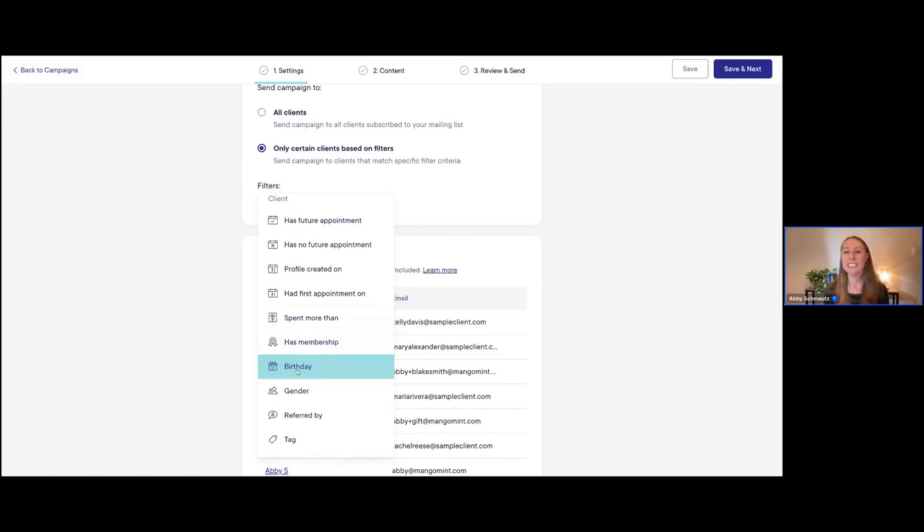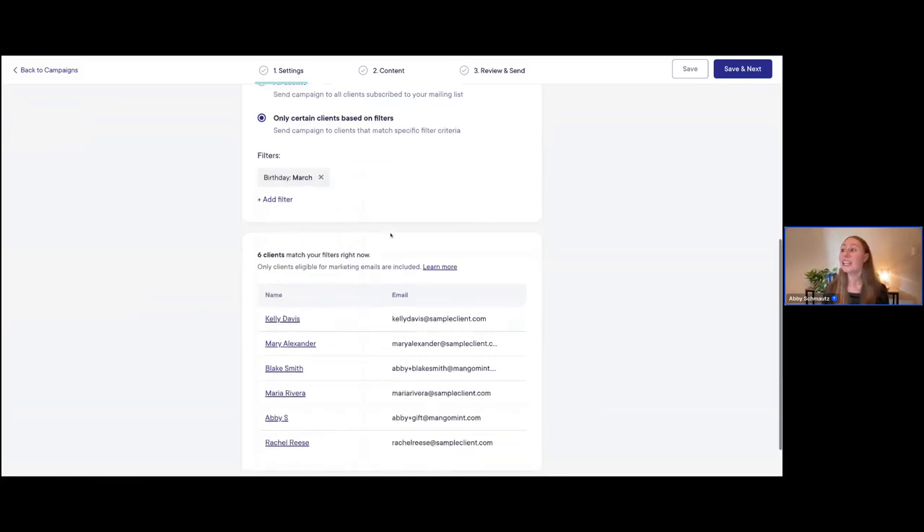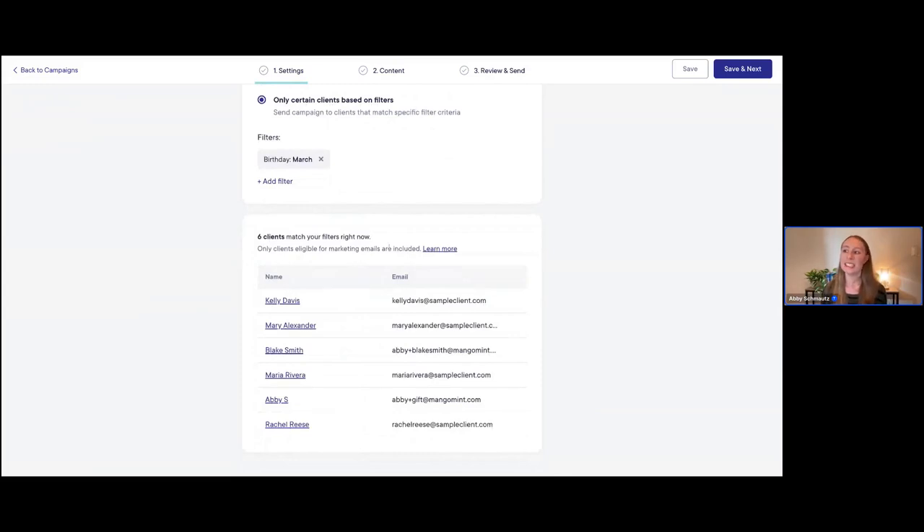Since this is a birthday campaign, I'm going to use our birthday filter. With the birthday filter, you could send a campaign to clients who have birthdays in multiple months — like everyone in January through March — or you can just target clients with a birthday in one specific month. Let's go ahead and click on March. Now you can see in real time which clients match your filters. Once we selected the birthday in March filter, we now have only six clients who match, all listed here with their name and email address. We've now built our email audience.